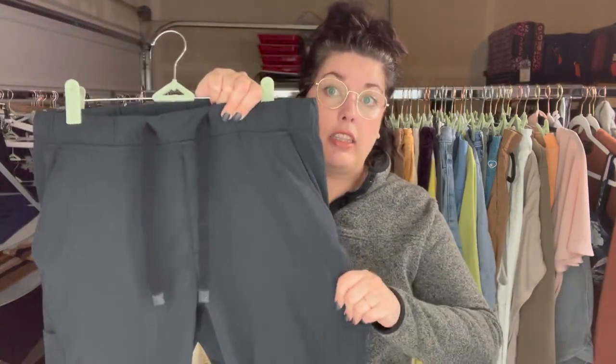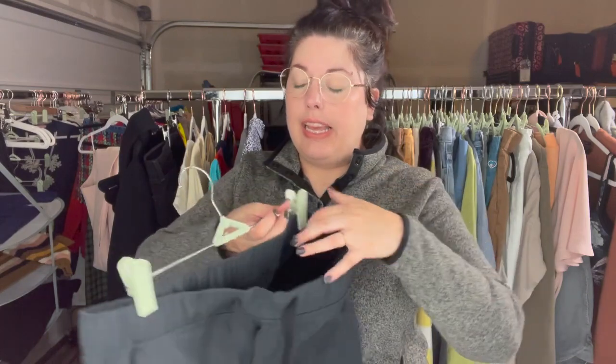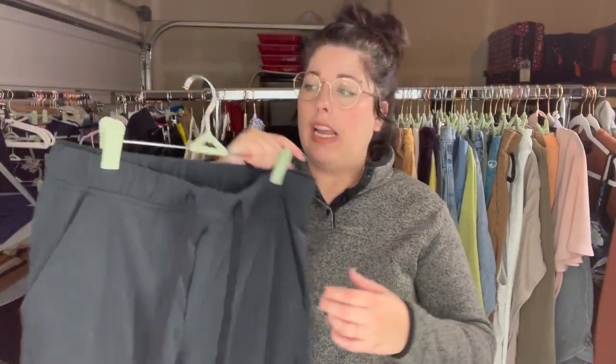These are scrub pants with a similar feel to FIGS, which is why I stopped and grabbed them. But this is from Medalita, size medium. I can't exactly remember what they're comping for, but probably between $15 to $20. So I wanted to grab them and try them out.